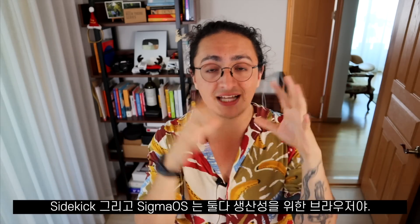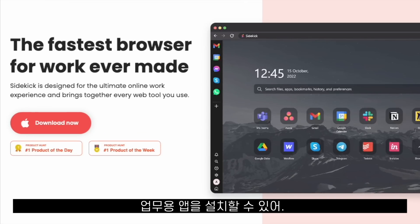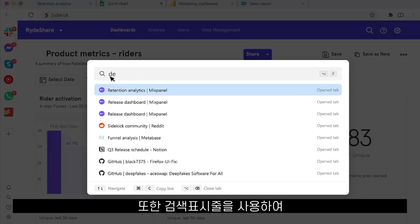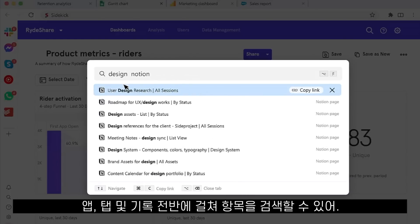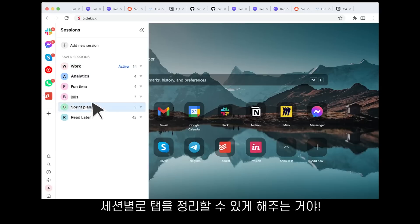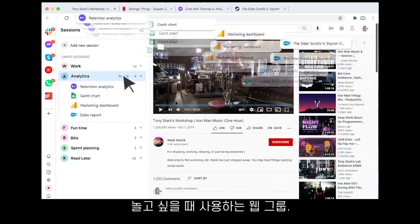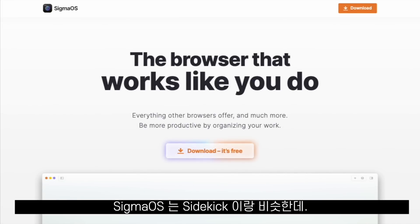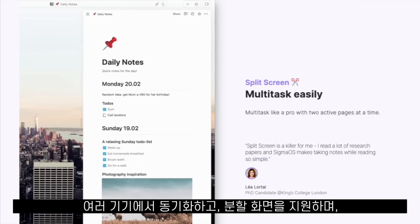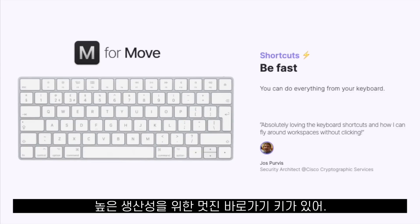Sidekick and Sigma OS are two browsers that focus on productivity. Sidekick allows us to install work apps in our sidebar, be logged into multiple accounts of the same website at the same time, and use a beautiful search bar to search across apps, tabs and browsing history. It also lets us organize tabs in sessions — a group for work, one for shopping, and one for fun. Sigma OS is very similar: it has a great search bar, organizes tabs in workspaces, syncs across multiple devices, supports split screen, and has very cool keyboard shortcuts for even more productivity.